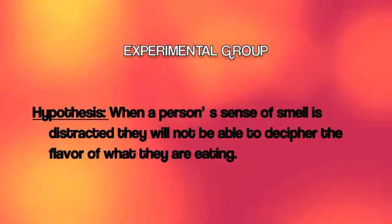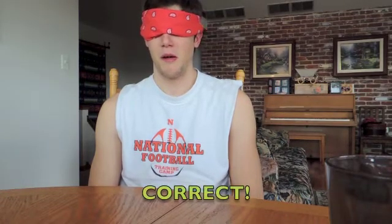I hypothesize that when a person's sense of smell is distracted, they will not be able to decipher the flavor of what they are eating. In the experimental group, subjects are given a smell to sniff while tasting the yogurt. One subject smells something and guesses orange or tangerine, but the actual flavor is peach.